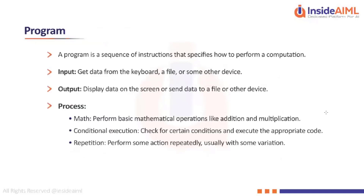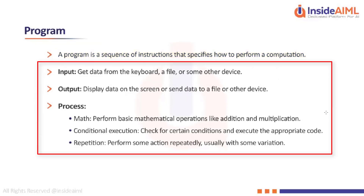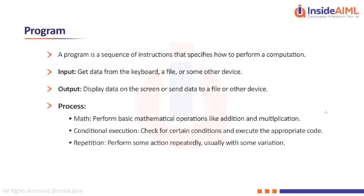A program is a sequence of instructions that specifies how to perform a computation. A program has three components: input, output, and process. Any program you write will contain these three components — there should be some input, a defined process, and an output that results from that process.